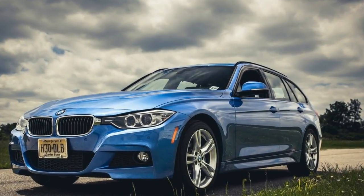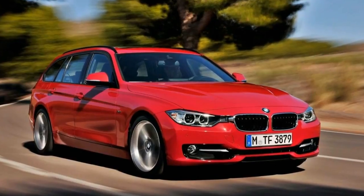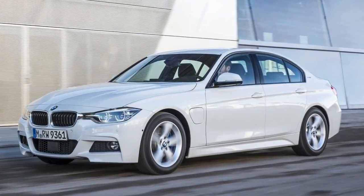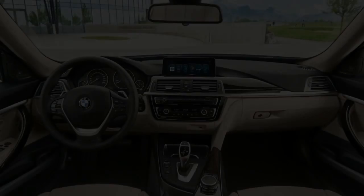BMW 3 Series is a household name. Need to stick some pictures up? Blu-Tac. Compact executive car? 3 Series. That kind of instant association. So here is No21's guide to the things we like, the things we don't like and the best specification when making your choice.